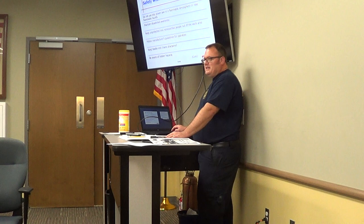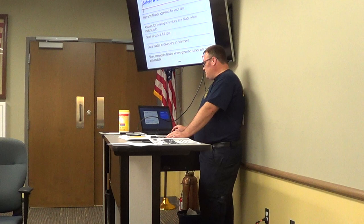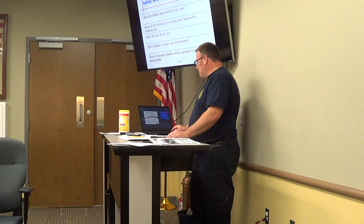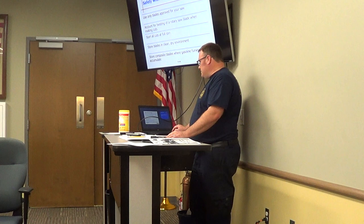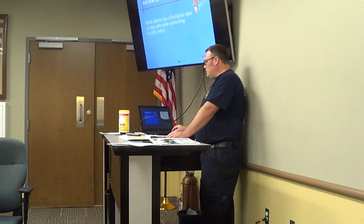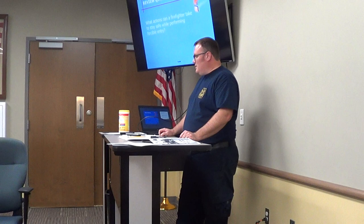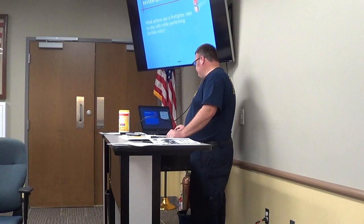Use only blades approved for your saw. Start cuts at full RPMs and store blades in a clean, dry environment. Store composite blades where gasoline fumes will not accumulate. What actions can a firefighter take to stay safe while performing forcible entry? Maintain situational awareness and wear your PPE — have your SCBA and face shield down.